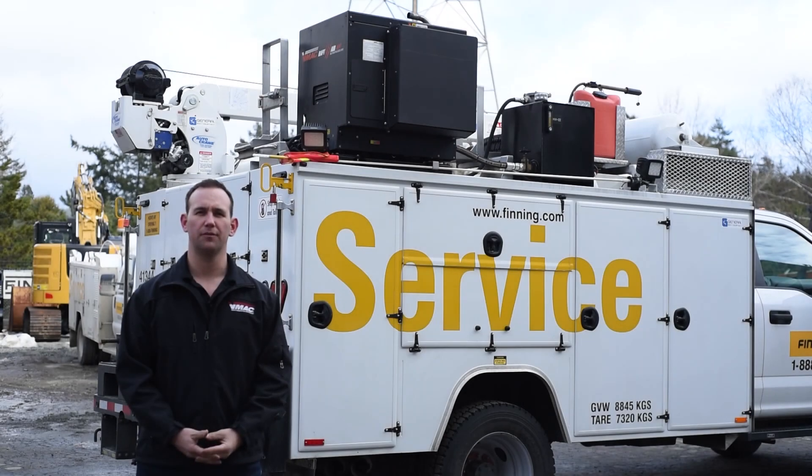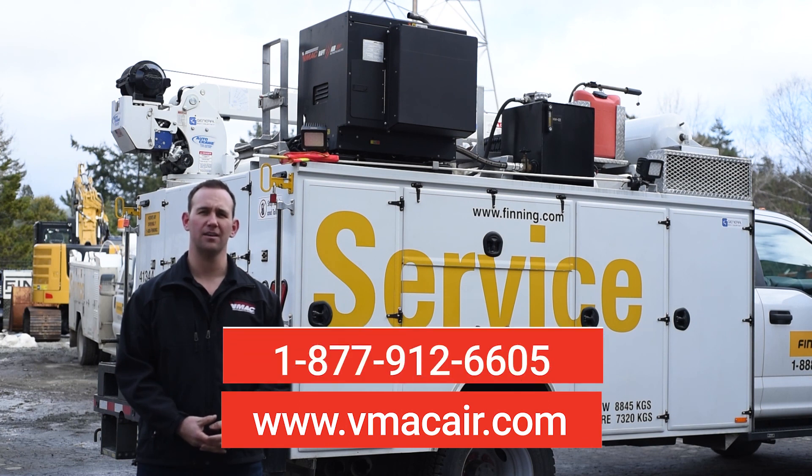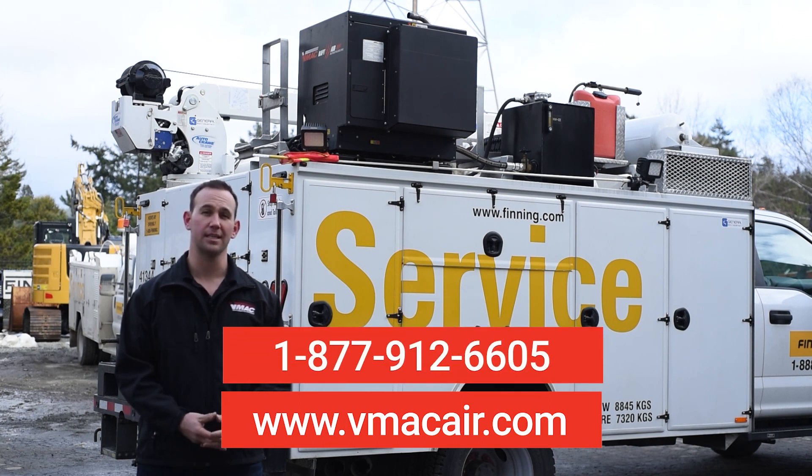This completes the VMAC Multifunction Operational Training. I'm Darren Darnley, VMAC National Territory Rep. If you have any questions about the VMAC Multifunction, visit VMACAir.com or call us at 1-877-912-6605.